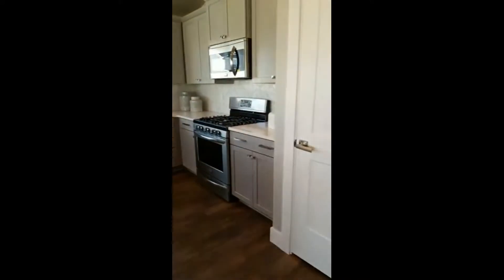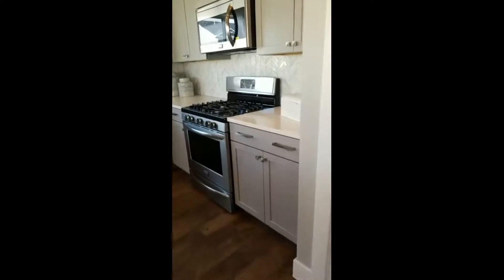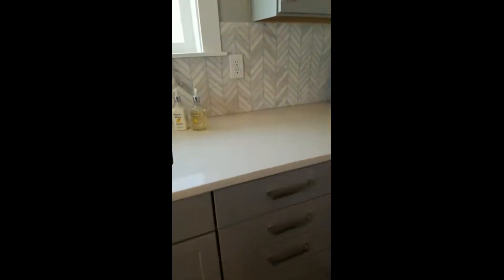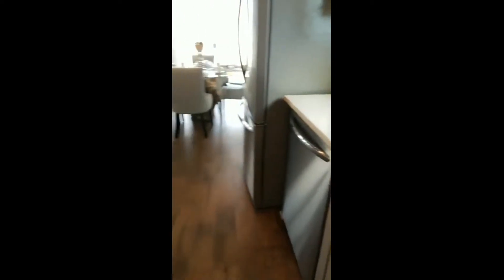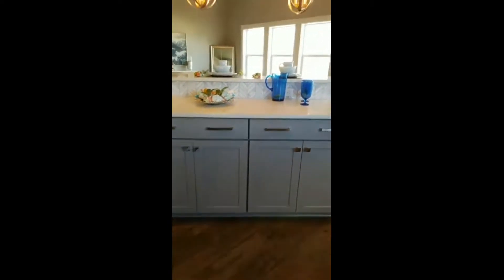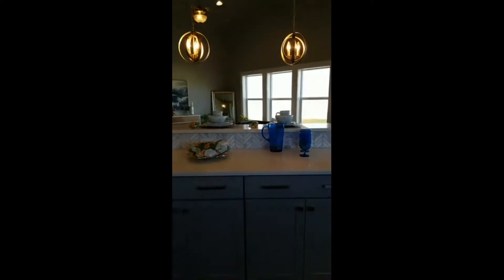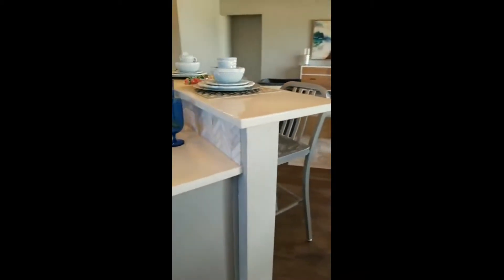We can do gas ranges. There are a lot of folks coming from out of state who want gas. We have gourmet kitchen options with a double oven built into the wall and a gas cooktop. We can do stainless steel appliances, undermount sinks with a single basin — that's been really popular. This is actually one of our smaller islands. On single level homes from 1,888 up to 2,300 square feet, the islands would increase another 60 to 100 inches. You can make them one level for extra seating.